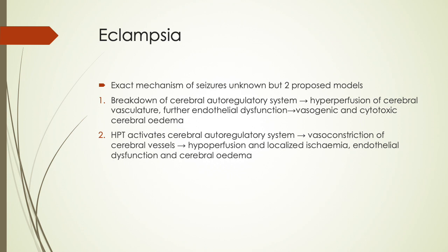The first model is the breakdown of the cerebral autoregulatory system, which leads to hyperperfusion of the cerebral vasculature, further endothelial dysfunction, and vasogenic and cytotoxic cerebral edema. The second model is that hypertension activates the cerebral autoregulatory system, leading to vasoconstriction of the cerebral vessels, hypoperfusion and localized ischemia, endothelial dysfunction, and cerebral edema.